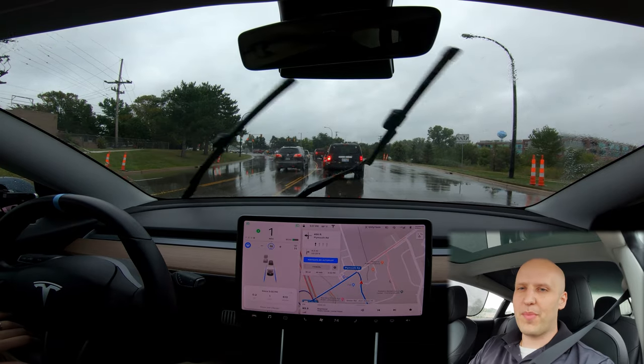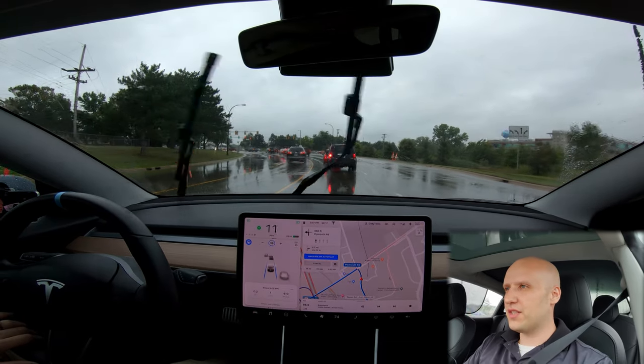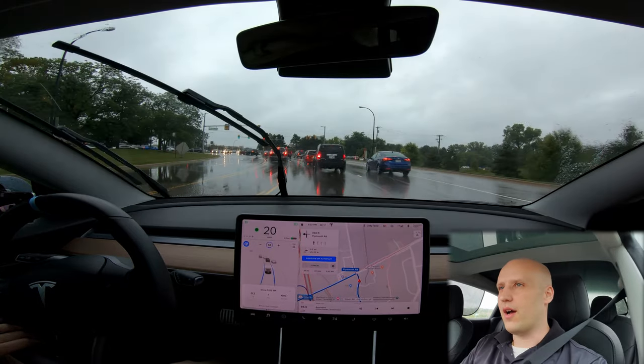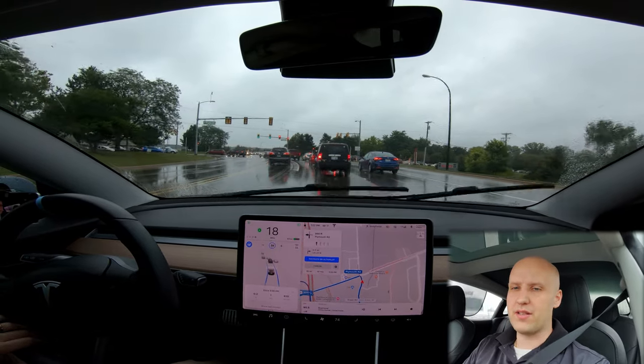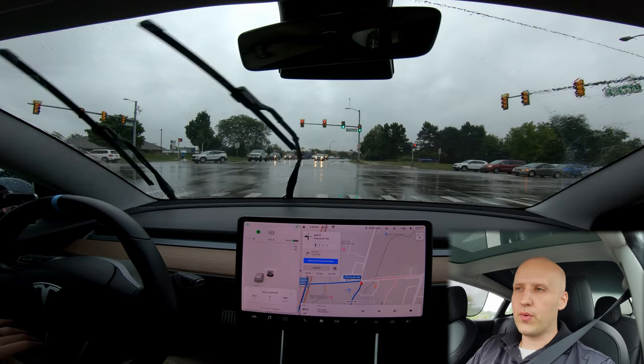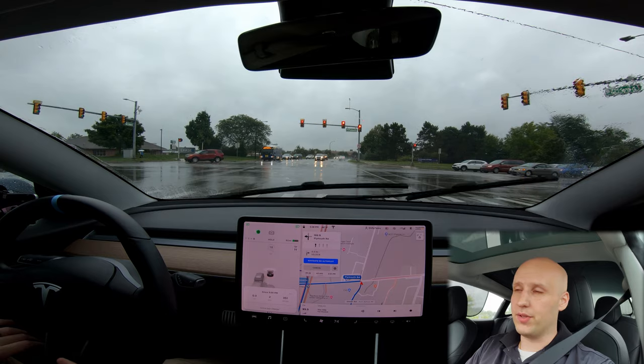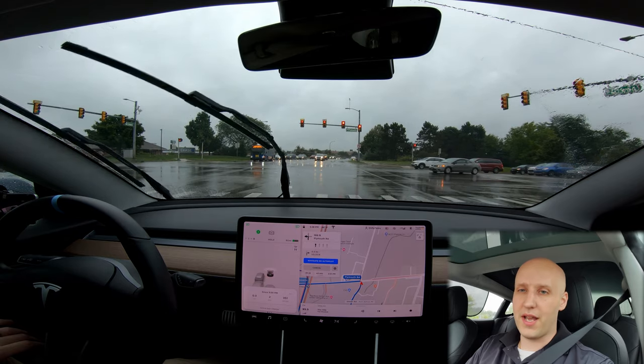What's going on everybody? Welcome back to another Tesla challenge. This is number six and this is another highly requested one. We're gonna see how autopilot does in the rain. So just a couple things before we start — if you want to skip ahead, timestamps will be down below. We haven't had much rain here lately, so I haven't been able to do this one, but I'm excited to try it today.